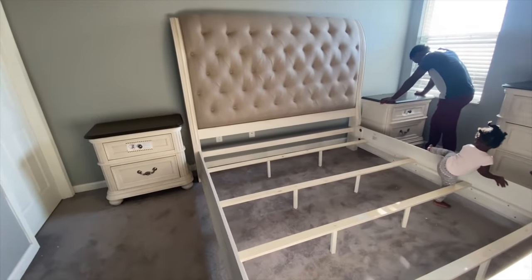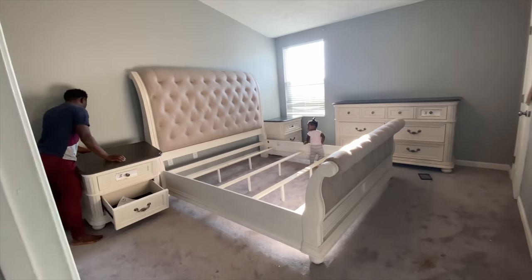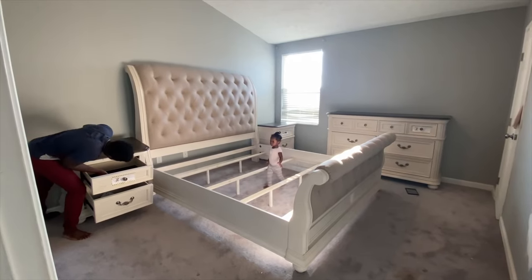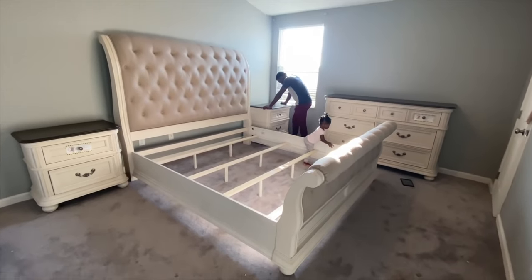This is a pretty large room but it seems a little small because these are actually king-sized pieces. Definitely, family, if you're looking into buying furniture make sure to measure your room, because the furniture can look normal at the store but then you get it home and it fills up the entire room.